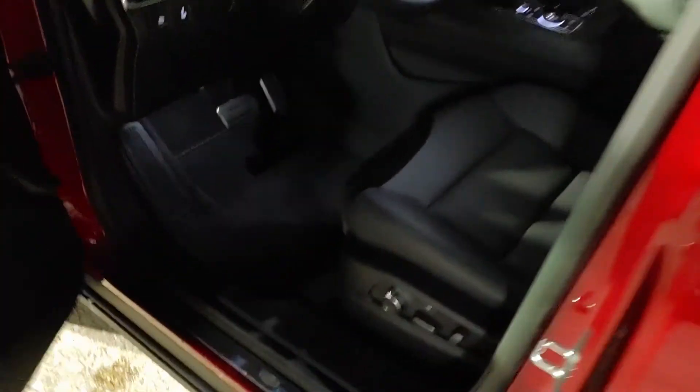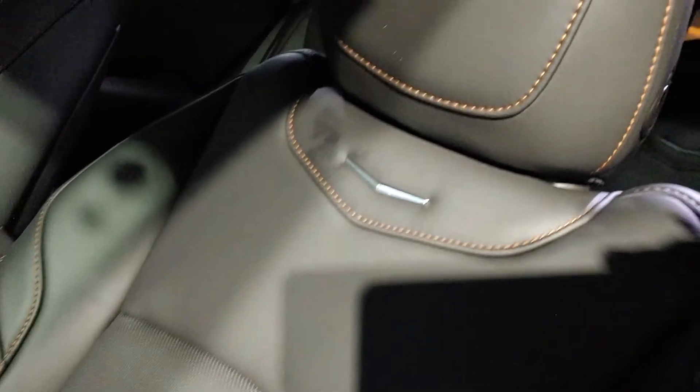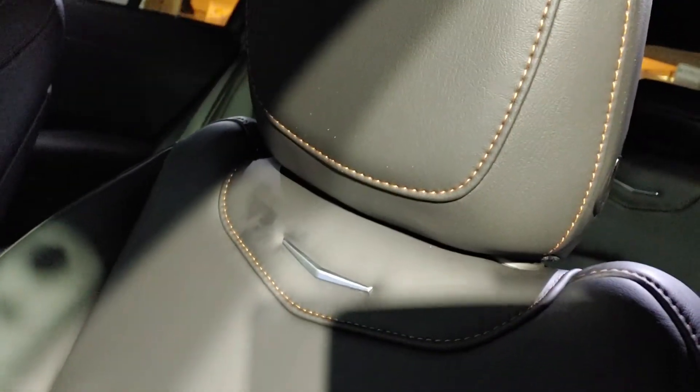You also have black trim on the top for that sport package. Here is the black interior with the cinnamon — it's almost not necessarily red. Cinnamon is a good color description, and the stitching is in a little bit of a different shade.